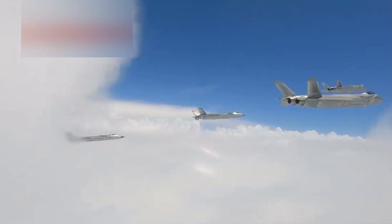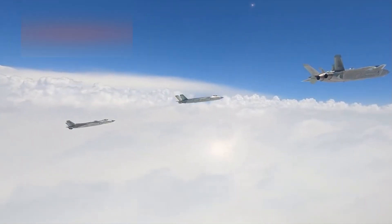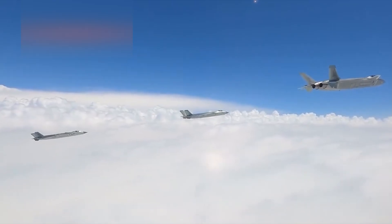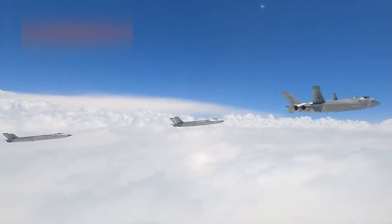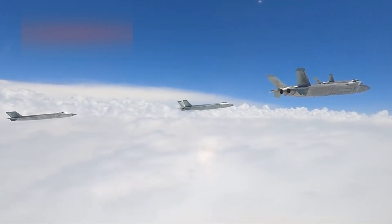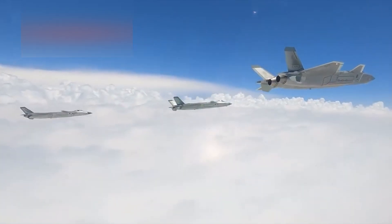It features an AESA radar, advanced data links, and a glass cockpit with digital flight displays. Its main weapons are stored internally to reduce radar cross-section. These include PL-15 long-range air-to-air missiles, which some analysts suggest have a range advantage over the American AIM-120.